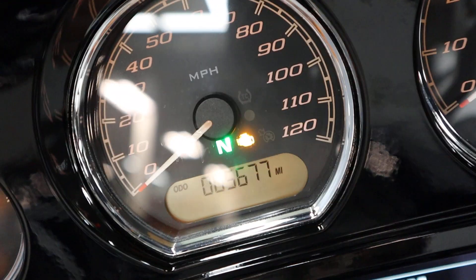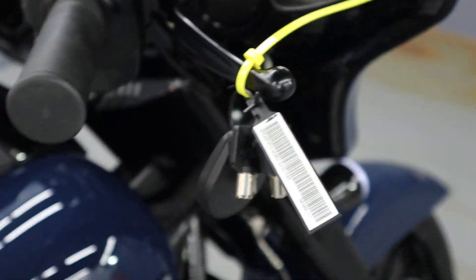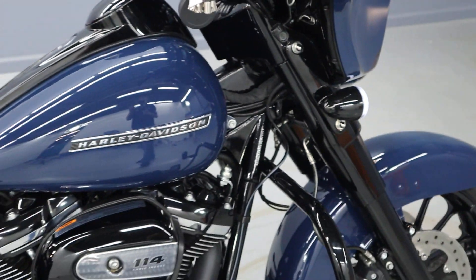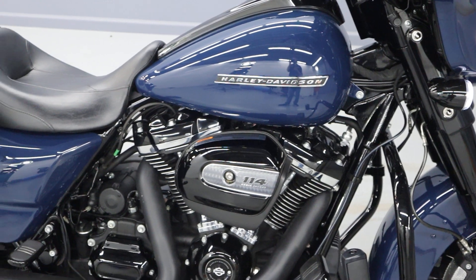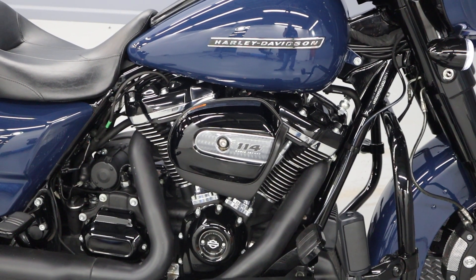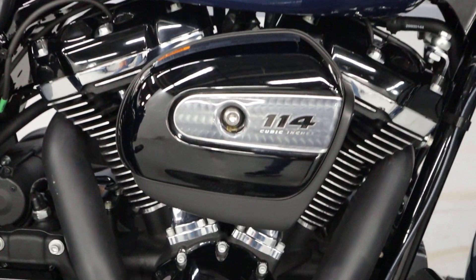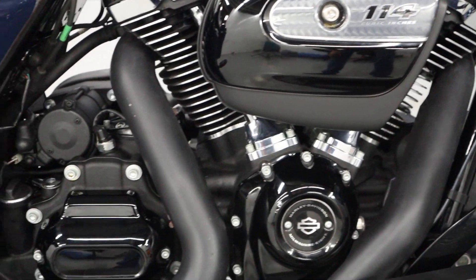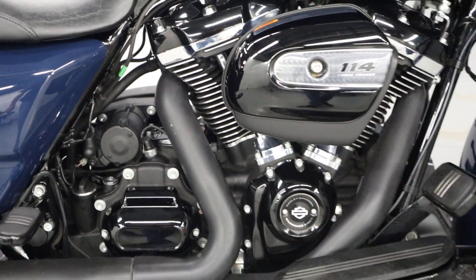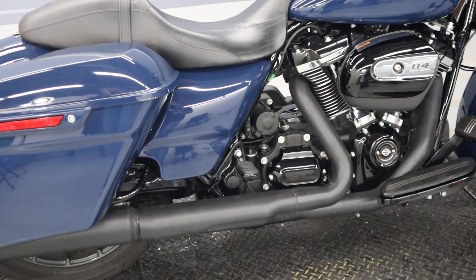5,677 miles on FLHX. In 2019, we're getting the Milwaukee 8 engine and blacked out options, 114 cubic inches, 6-speed transmission, 9th generation of V-twin by Harley-Davidson in a really nice billiard blue.